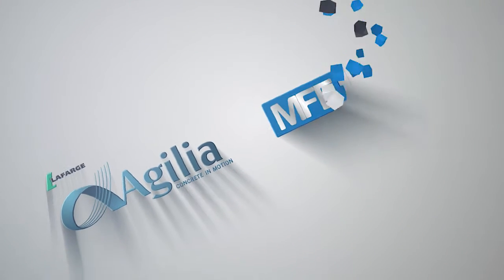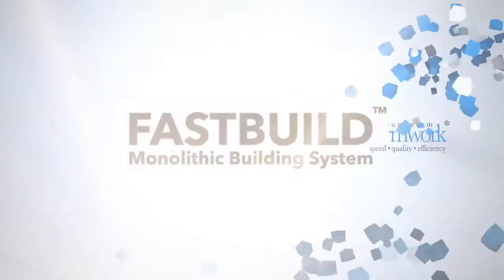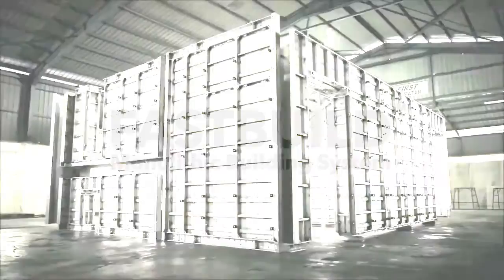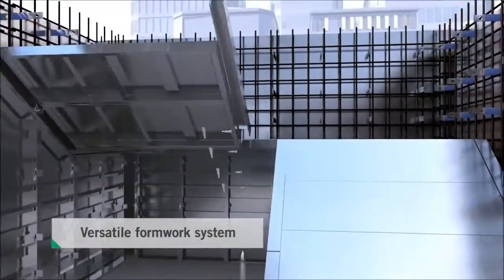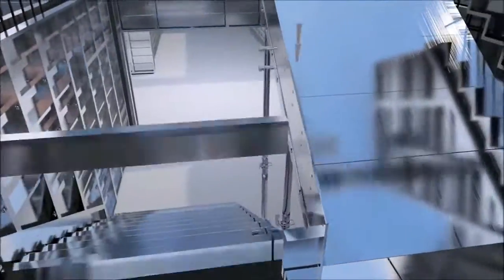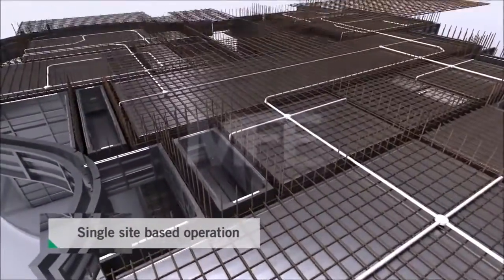This joint solution combines Lafarge Agilia with MFE's aluminium formwork. We are proud to introduce FastBuild, our monolithic building system. MFE's aluminium formwork is regarded as the most versatile formwork system in the market. The formwork is pre-designed to form all structural, architectural, mechanical and electrical components of a building in an effective single site based operation.